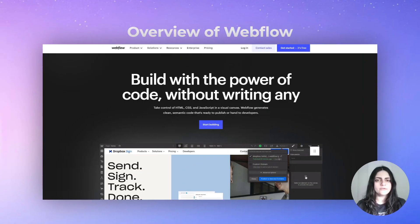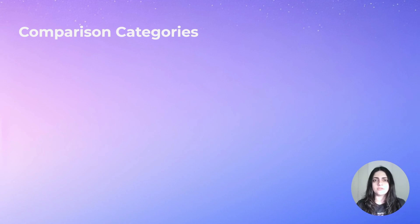Now let's talk about Webflow. Webflow is a no-code design and development tool that allows you to build websites with zero code as well. It offers a visual interface that you can use to build your websites very quickly. Let's compare the two based on four different categories.